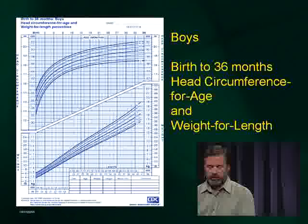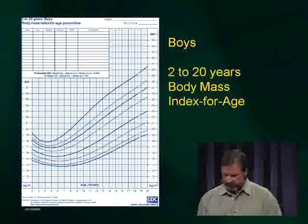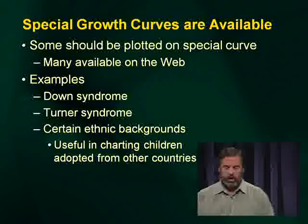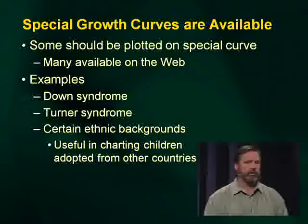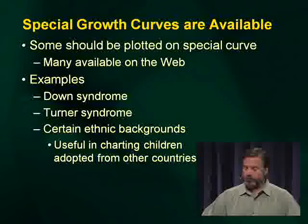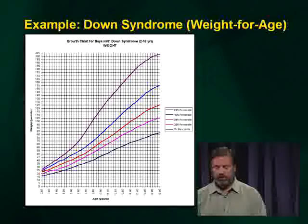There are charts for head circumference for age, weight for length, weight for stature, and body mass index. Special growth curves are available — many of you are working with international adoptees or children with handicaps that naturally affect growth. Particularly think about Down syndrome, Turner syndrome, and certain ethnic backgrounds when dealing with international adoptees. This is the weight for age for boys with Down syndrome between ages 2 and 18 — it's a different growth chart, and it's important to use it.